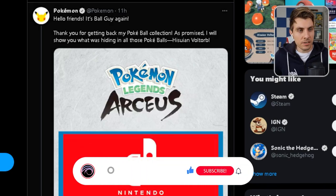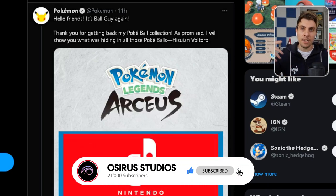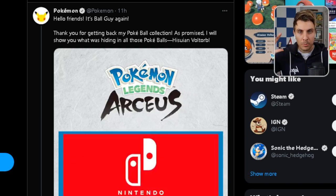We had a tweet out from Pokemon about 11 hours ago as of recording this video. You can hop over and take a look at their Twitter page. And you can see here — hello friends, it's Ballguy again. In the run-up to this, Ballguy had been tweeting and kind of overrunning the Pokemon website with loads of different Hisuian Pokeballs. So if you didn't know about that, that's what this kind of refers to.